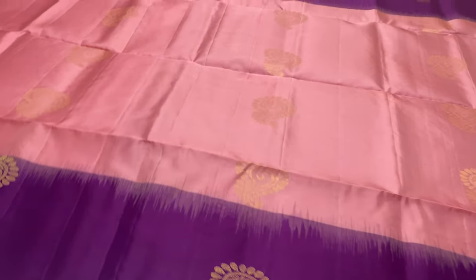Violet color blouse, body portion pink color blouse — full and full golden zari work.